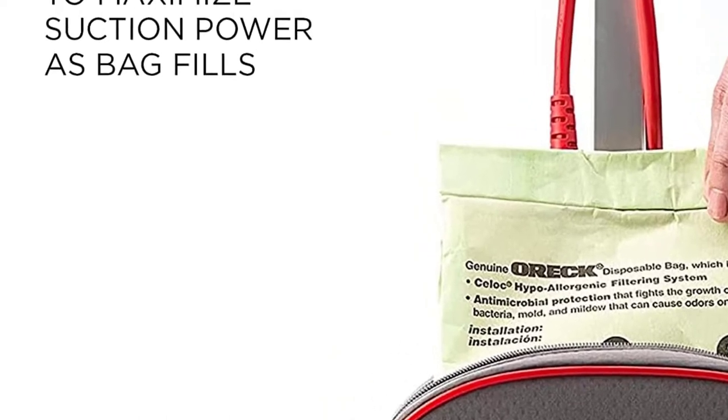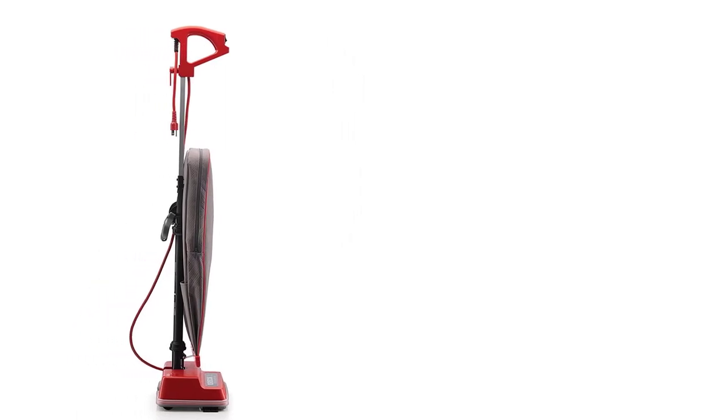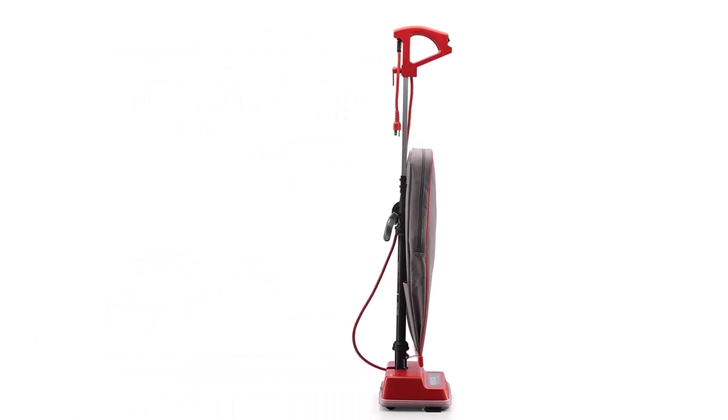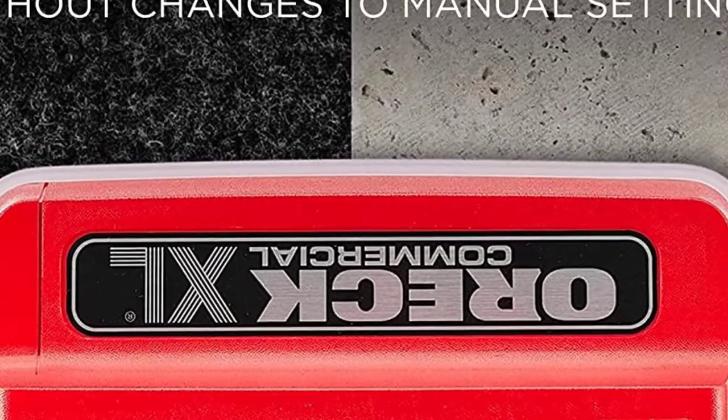However, not everything about this vacuum is ideal. Its large size, which is great for cleaning large areas quickly, is not that maneuverable in very small spaces. If you have a tiny room with lots of corners, you might have a tough time getting them clean with this vacuum.